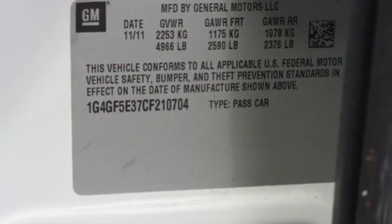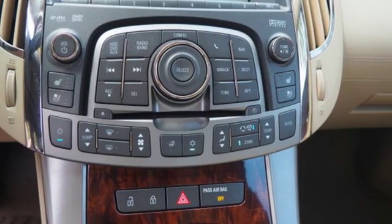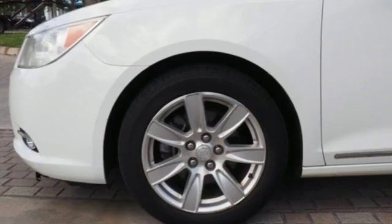V6 engine, first and second row express open and close sliding and tilting sunroof, gas pressurized shocks, and automatic transmission.